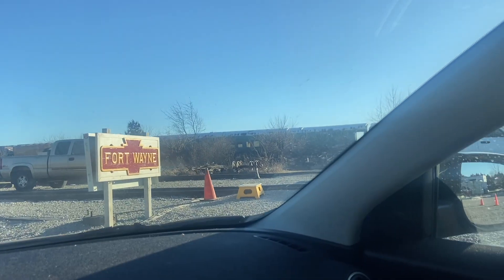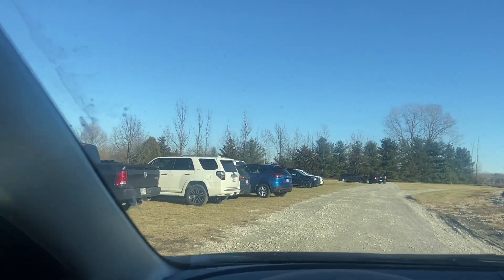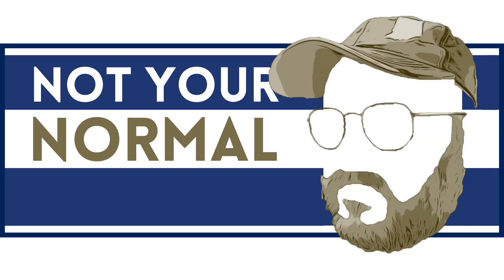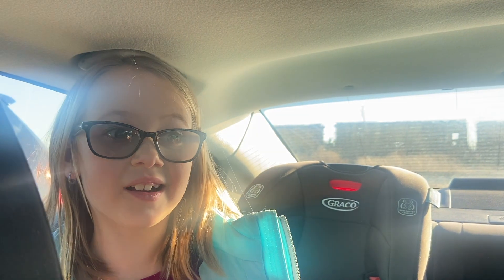We are taking a train here today in Fort Wayne — actually we're in the outskirts, kind of close to where my parents live. This is New Haven but it looks like fun, and it's going to take us to go see Santa. We hope it's not taking us to the North Pole, but I guess we'll find out.